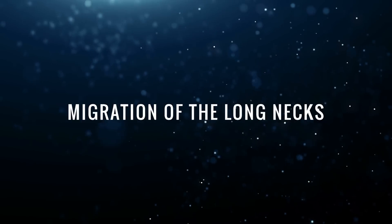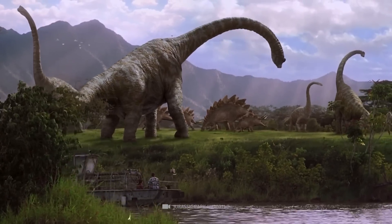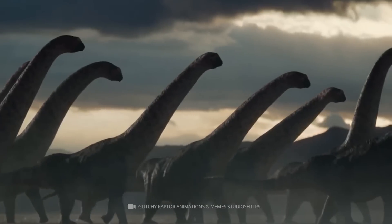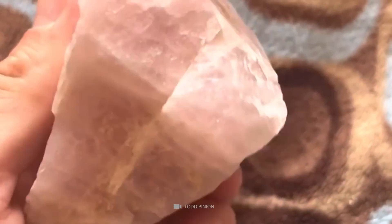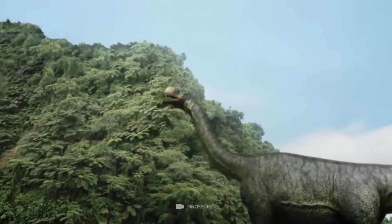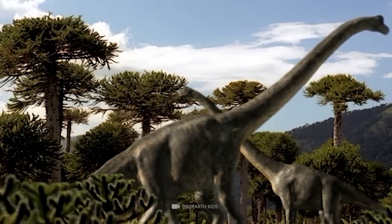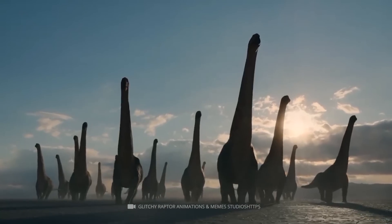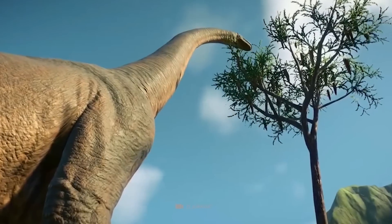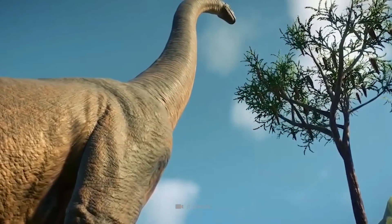Migration of the Longnecks: What did the giants of primeval times have in common with today's buffaloes? That's right — they roamed the countryside in large herds. Scientists came to this conclusion when they analyzed some pink stones in the American Midwest. What at first glance looked like ordinary stones were actually swallowed by herbivorous dinosaurs to grind up food in their stomachs. According to this, the natural digestive aids made it possible to reconstruct the distances covered and the number of huge longnecks.